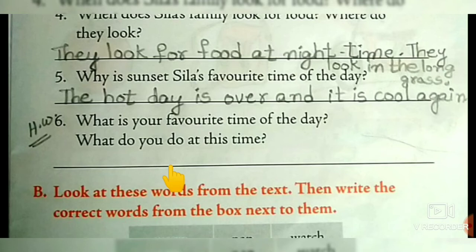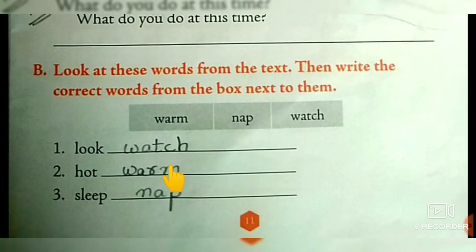For these questions, children, you have to write your own answer. Moving on to the next one — look at these words from the text.